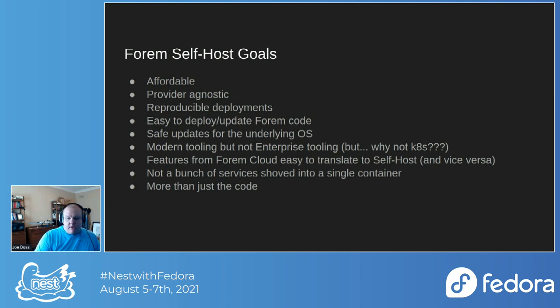We didn't want to lock people into a vendor. You could easily host Forum on Heroku like Dev.to does, but that locks you into one specific provider, which we felt wasn't in our users' best interest. So we wanted to be provider-agnostic and reproducible regardless of where it gets deployed — whether on DigitalOcean or AWS, we wanted things to be as rubber-stampable as possible, which also means being easy to update and deploy the code.